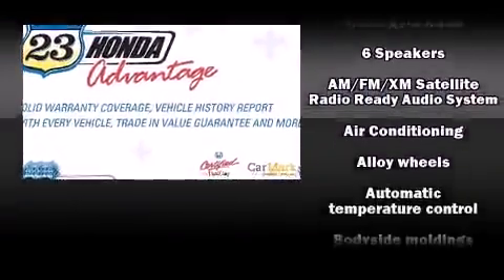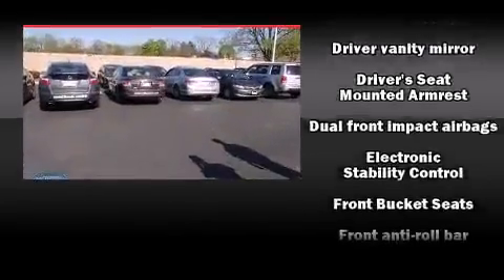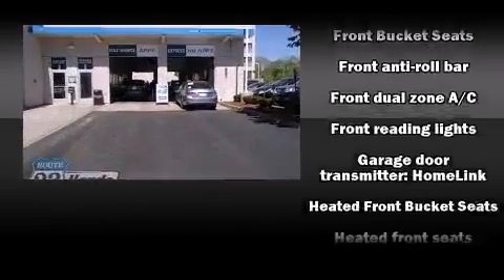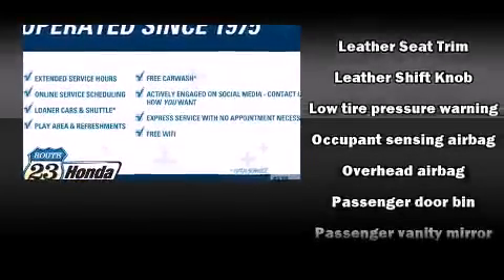Honda ensures the safety and security of its passengers with equipment such as head curtain airbags, front side impact airbags, traction control, brake assist, a panic alarm, and four-wheel disc brakes with ABS. Electronic stability control ensures solid grip atop the road surface, no matter how challenging the driving conditions.